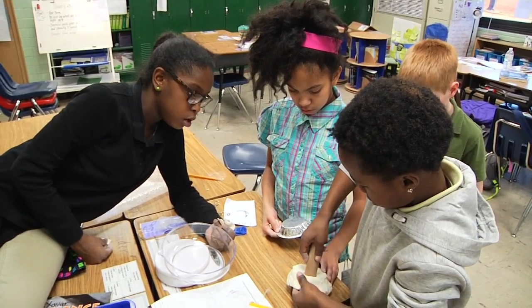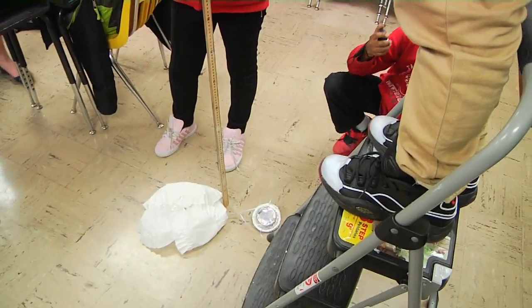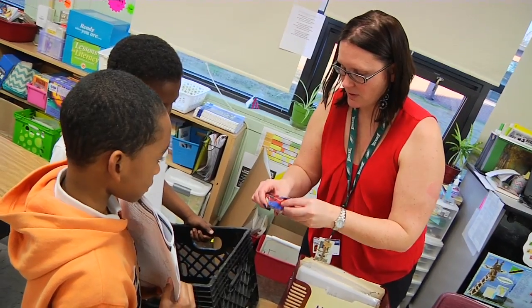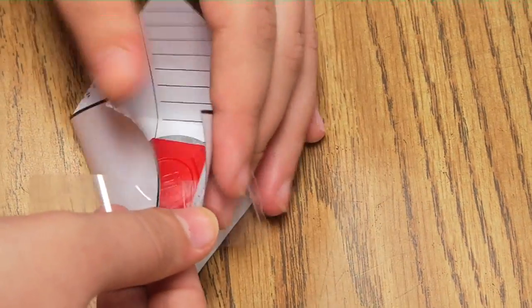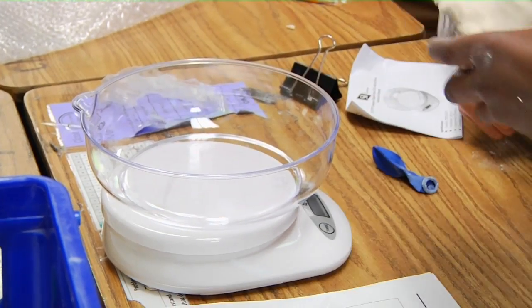Their mission was to design, build, and effectively test a drag device to slow a spacecraft's landing onto Mars. Using specific materials and following precise guidelines, students worked collaboratively to design and assemble their drag device around a weighted cargo bay while not exceeding 50 grams for the entire craft.